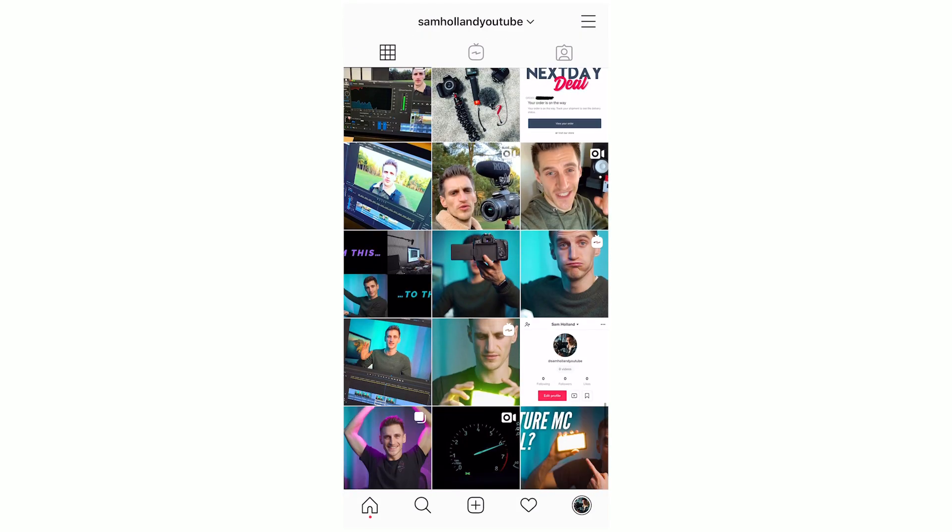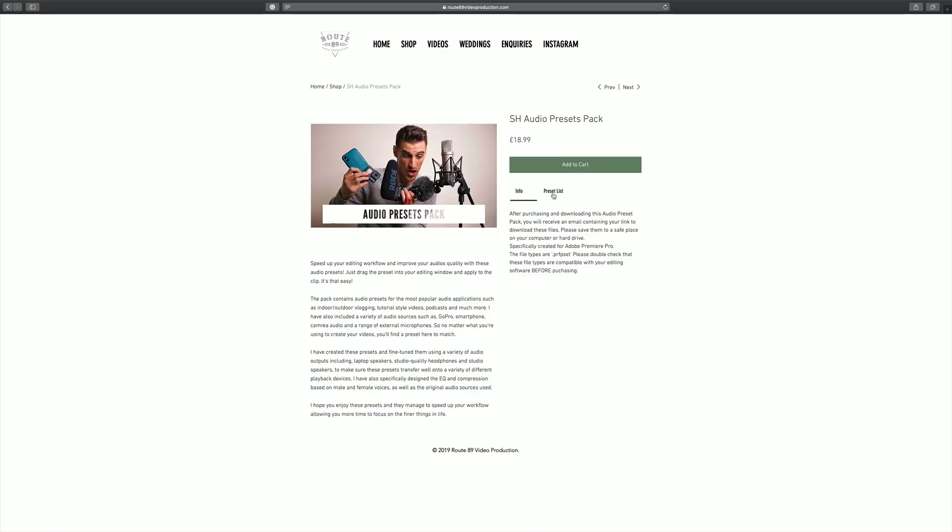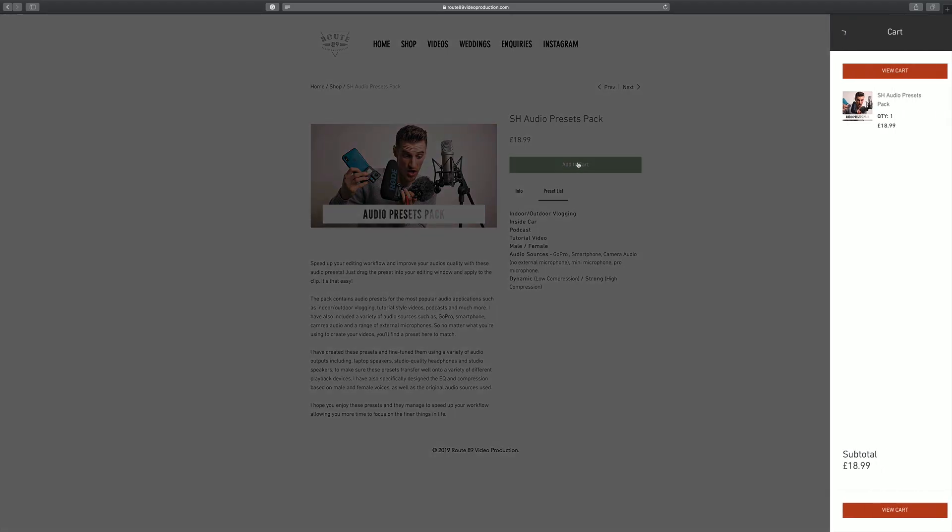If you've not followed me on Instagram or Facebook, I just want to let you know that I've released a pack of audio presets to save you time on your video edits. In this video I'm going to show you how to import these presets into your projects. Make sure you watch to the end so you don't miss anything, and make sure you subscribe for tutorials and gear reviews.